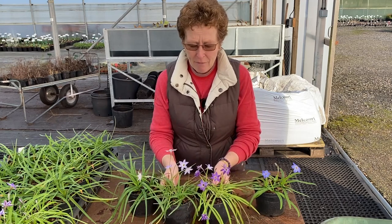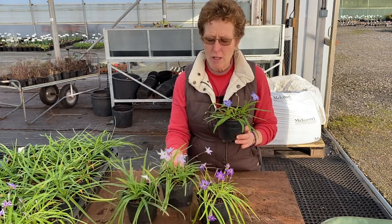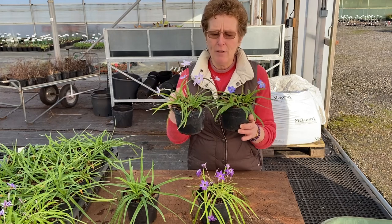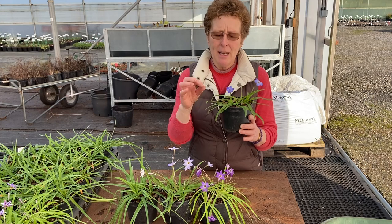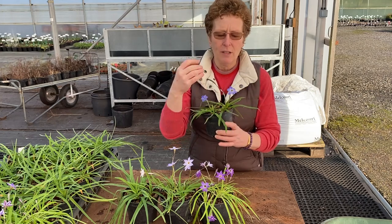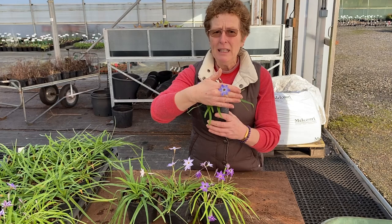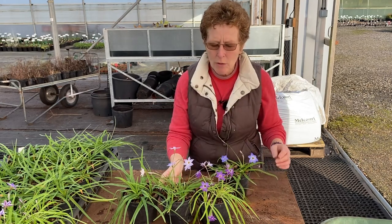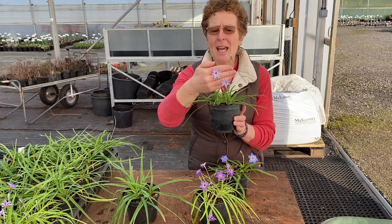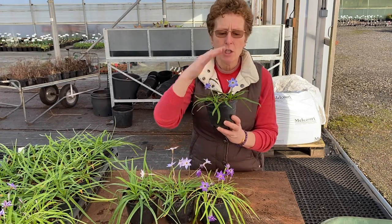The uniflorum types have very narrow, strappy leaves. Then you get this one which looks completely different: Rolf Feidler. If you look at the structure of the leaf and how the flowers are compared to Hardy's Hybrid, the foliage is completely different — it's broader and goes out flat rather than bending over. The flowers are also a different shape: the petals are really rounded, close together and overlapping, whereas the uniflorum types have much more pointed, star-like, open flowers. Rolf Feidler is much lower growing with a lovely blue color.